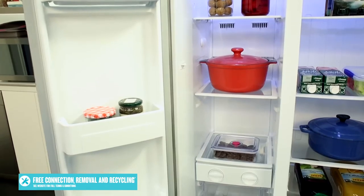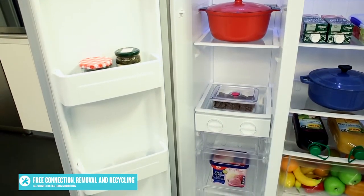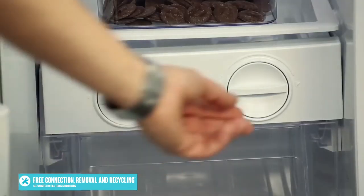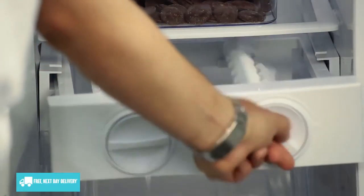The freezer can be used to store frozen foods of many shapes and sizes, thanks to the adjustable glass shelves, freezer bins and door shelves. There's also a handy twist ice maker to ensure ice can be accessed with ease.